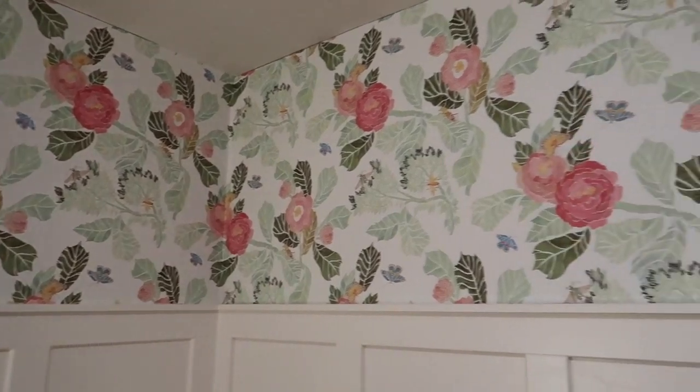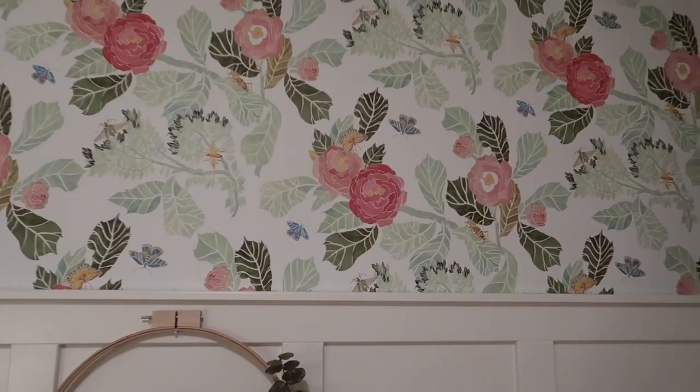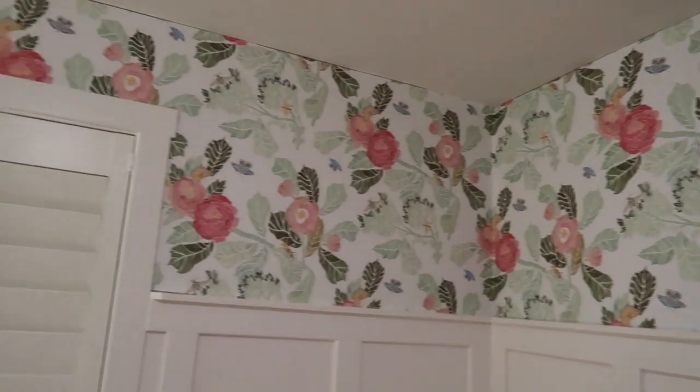Of course my favorite thing in the room is the wallpaper — it's from Anthropologie. I love it, I'm obsessed with the way it turned out. It ties all the colors of the room together. The problem is I didn't have enough. There's a little section in the back that's not finished — that's how much I still need. I had to order a whole other roll to finish that little part, which is annoying, but it's going to be worth it.